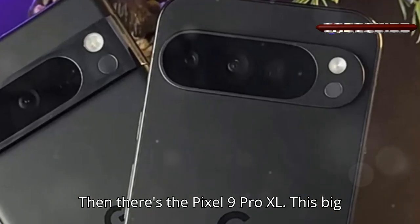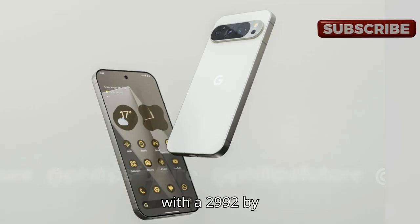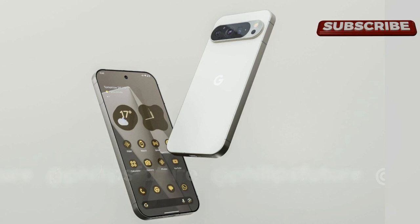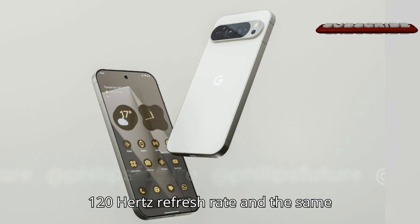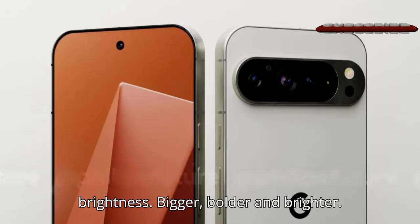Then there's the Pixel 9 Pro XL. This big boy boasts a 6.73-inch OLED screen with a 2992x1344 resolution, 487ppi density, 120Hz refresh rate, and the same 2050 nits HDR brightness. Bigger, bolder, and brighter.